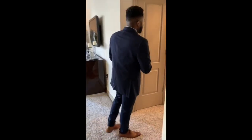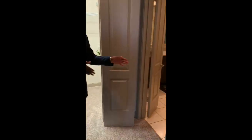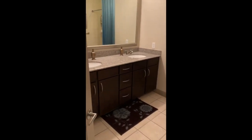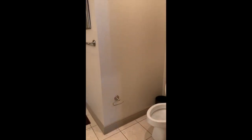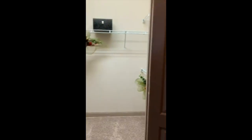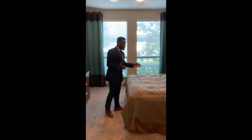As we walk further into our model, you are going to walk to the right-hand side and you are going to see our master bathroom and then master bed. We have our nice big walk-in closet to your right-hand side. And as we pan over to the left, we are going to be inside our master bed.